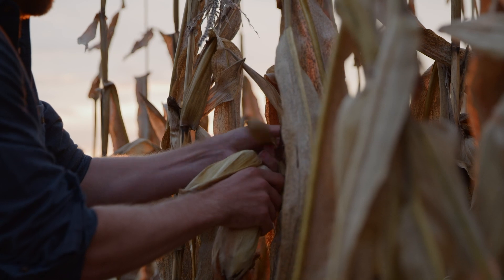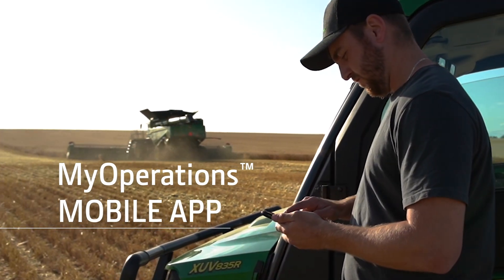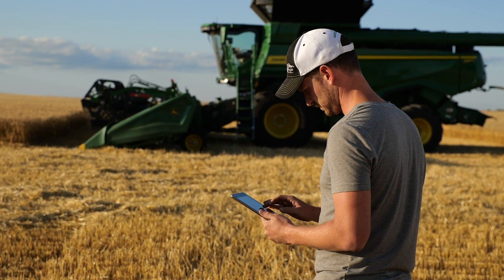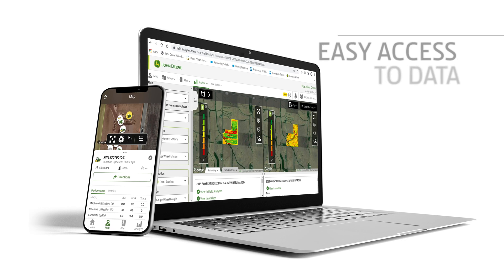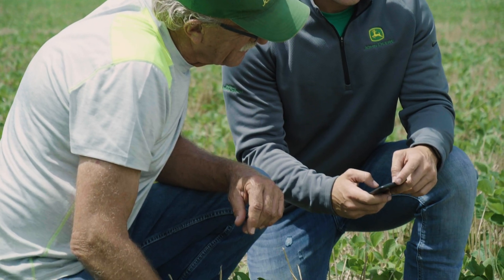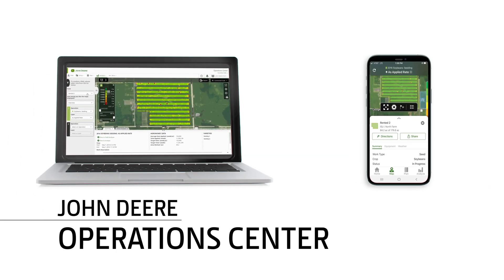We know you're always on the go, which makes the mobile app version of Operations Center, My Operations, more important than ever. That's why we're making significant changes to both the desktop and mobile versions, making them look and function similarly so you have clear and easy access to your data on any device. With these changes, both the desktop and mobile versions are now called Operations Center and function as one.